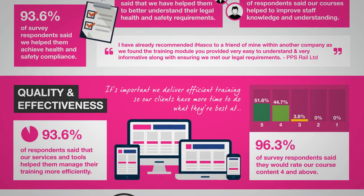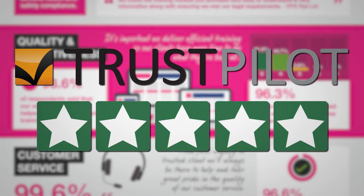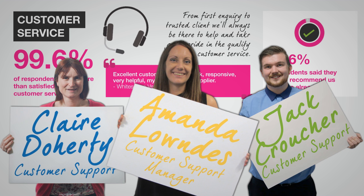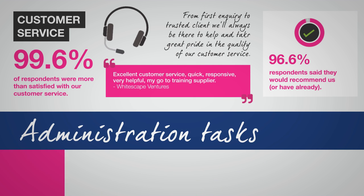And finally, there's our three-part five-star service that keeps our customers coming back for more. First of all, we have our friendly customer support team who are here to make your life even easier by taking care of administration tasks and general queries.